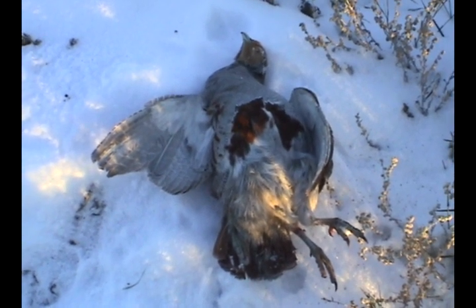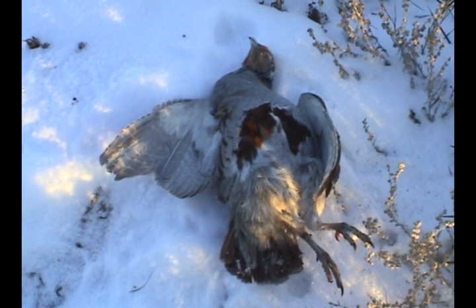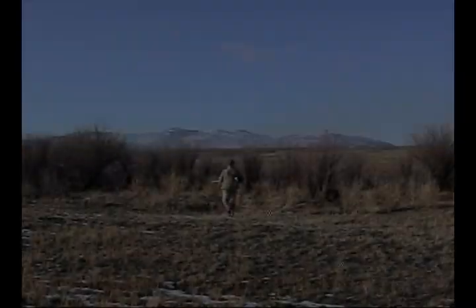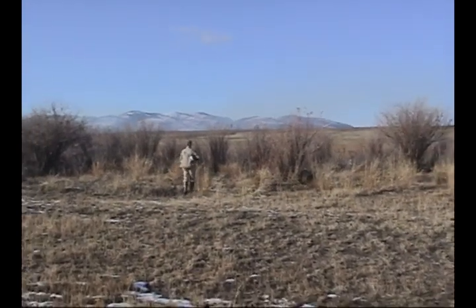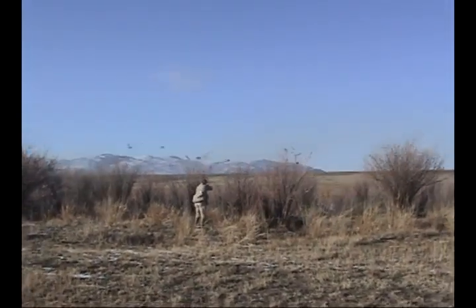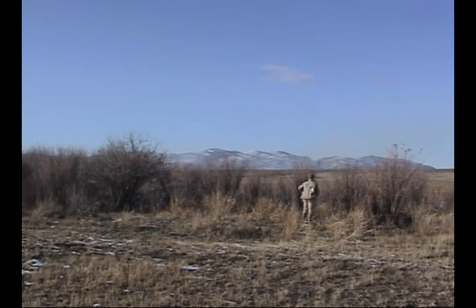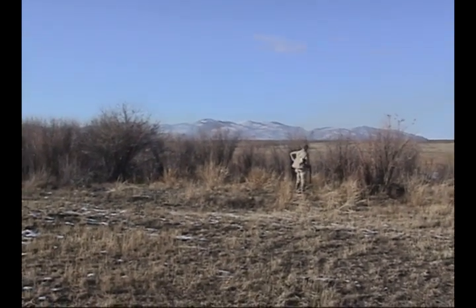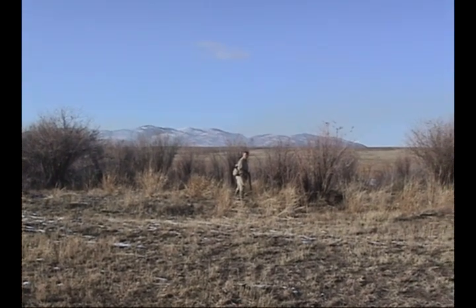Great day here in Alberta, the 29th of October 2002. You can hear the geese in the background of the Bow River. We got one — should have had two.